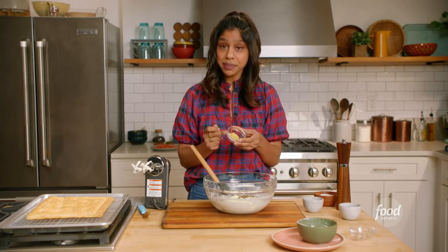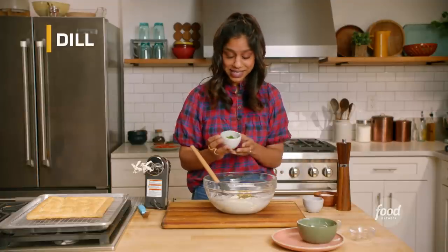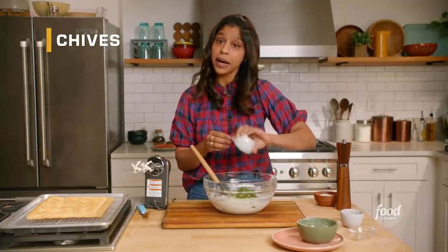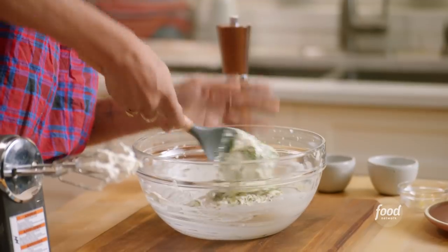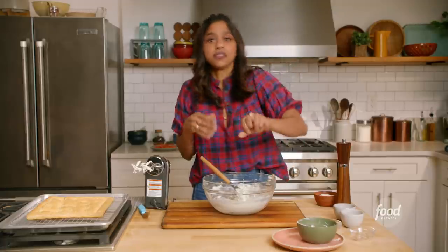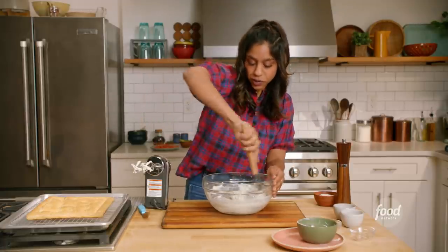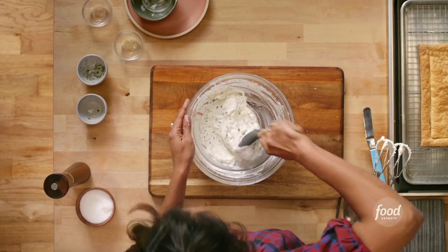Then I have some lemon zest — that'll go in there. And of course, we have to add some fresh herbs: a little bit of chopped dill and some chopped chives. You could swap out those herbs if you have something else on hand that you prefer. You want to make sure you're getting all the different elements in this dish — sweet and salty, flaky pastry, smooth creamy filling. You really want to make sure your flavor is balanced and has a lot going on. Ingredients like this are what make your dish come alive, and that's going to get you that Chopped win.